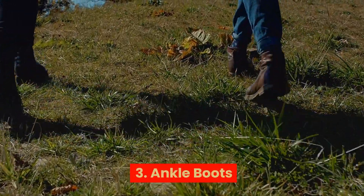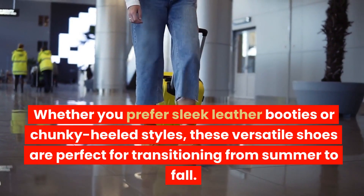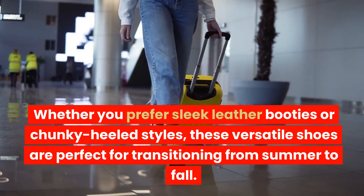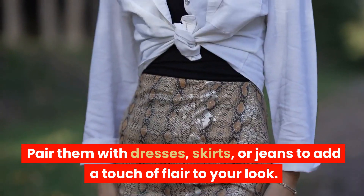Ankle Boots. Ankle boots are a fall essential that can instantly elevate your ensemble. Whether you prefer sleek leather booties or chunky-heeled styles, these versatile shoes are perfect for transitioning from summer to fall. Pair them with dresses, skirts, or jeans to add a touch of flair to your look.